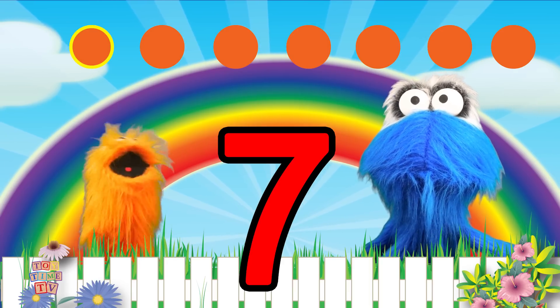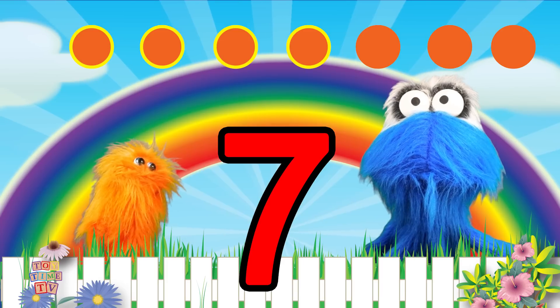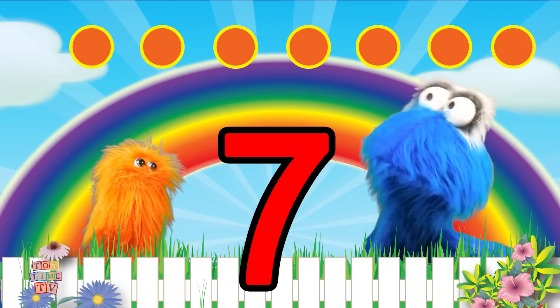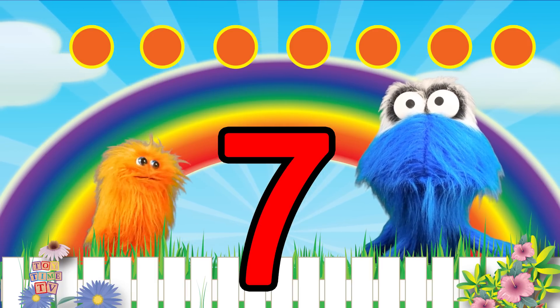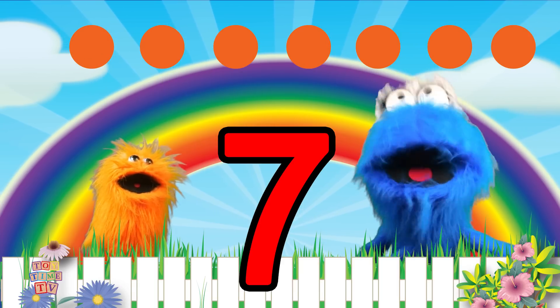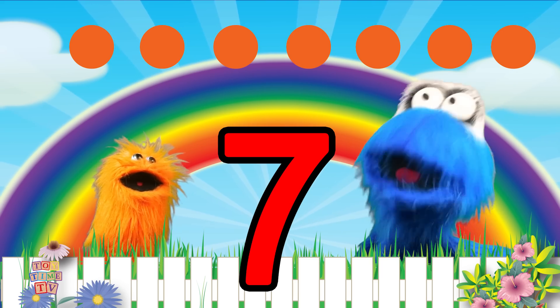One! Two! Three! Four! Five! Six! Seven! Seven! Seven! Well Bobby, it's really good! And now it's too, Numba! It's seven circles! You at home — it's your turn! And I know you can do some really good counting! Alright! Get ready to count! Here we go!